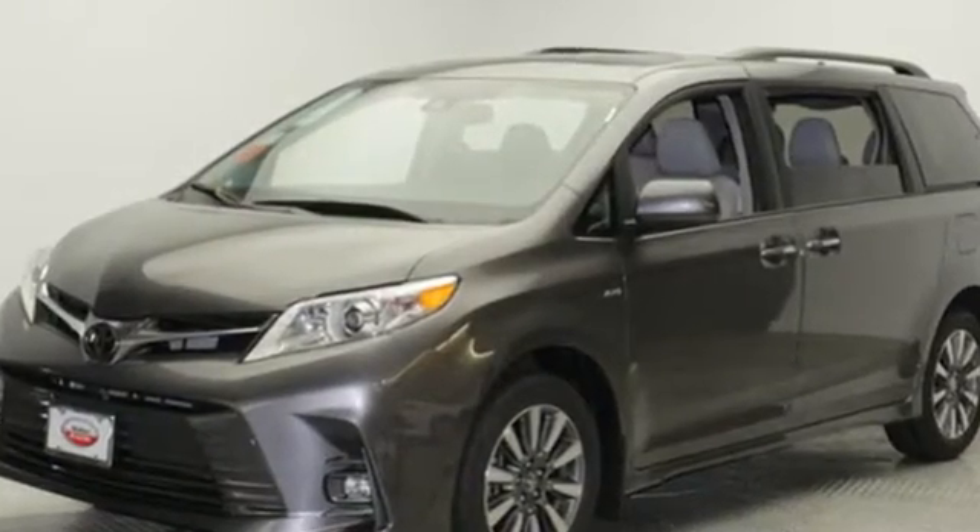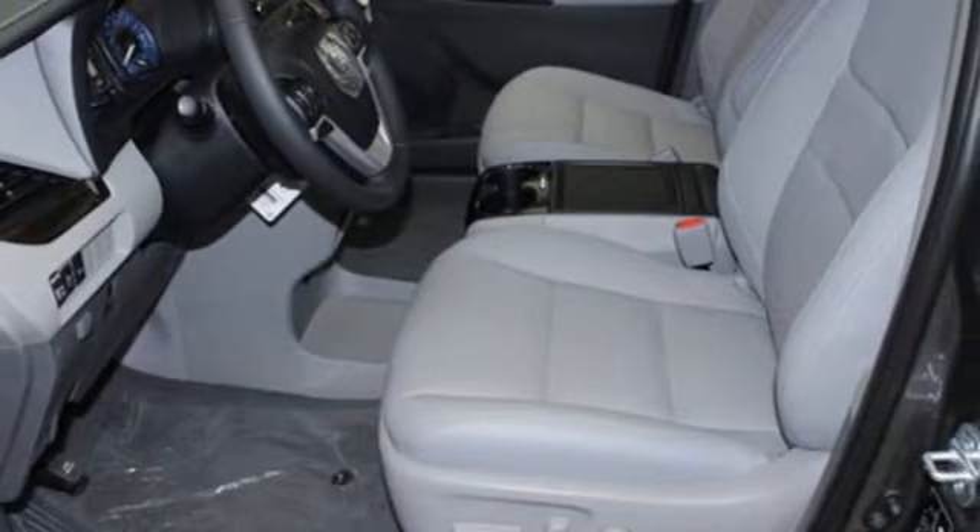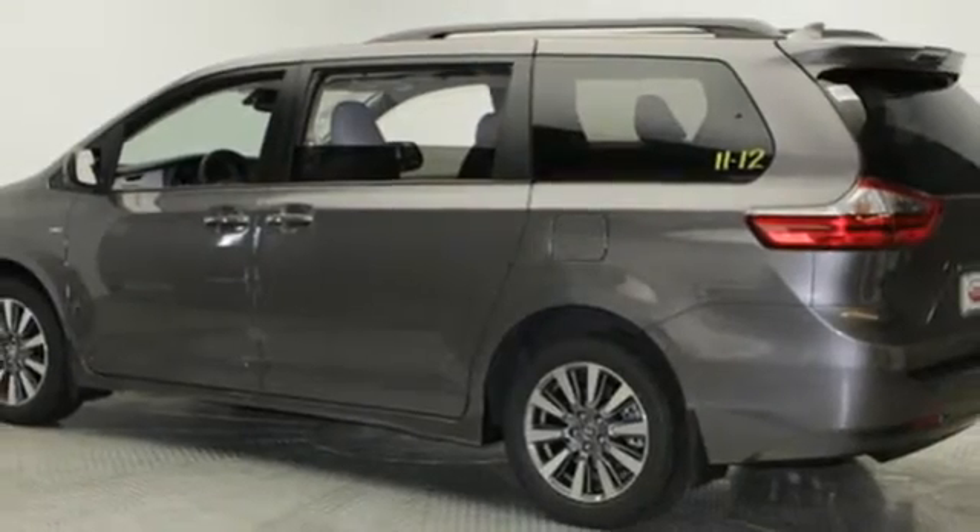Power heated mirrors, dual zone climate control, smart device navigation, auto dimming rearview mirror, streaming audio, Wi-Fi hotspot.